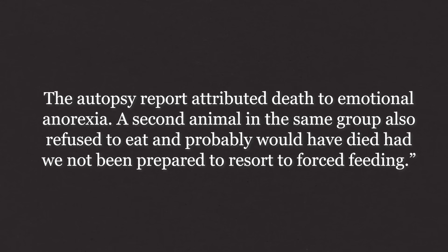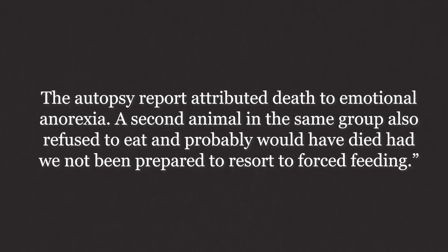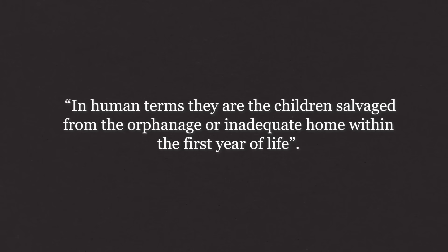In one particularly interesting detail, the emotional anorexia Harlow described appeared most strongly in infants isolated for just three months before being exposed to other monkeys. Infants isolated for longer periods and who matured more in their solitude had far less destructive initial exposures. Harlow also noticed that when the monkeys — particularly the three-month isolates — were given the chance to spend more time with same-age peers, they were able to come out of their shells and even rehabilitate themselves cognitively and socially. In human terms, they were like the children salvaged from the orphanage or inadequate home within the first year of life.